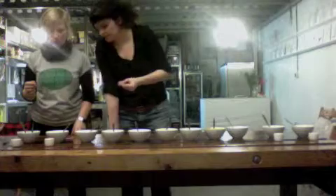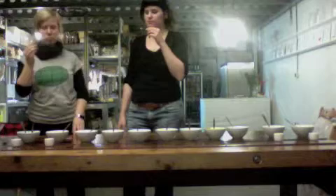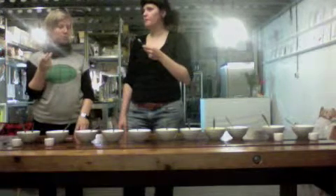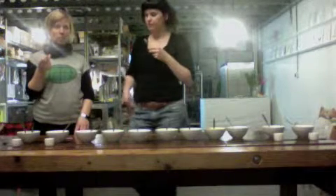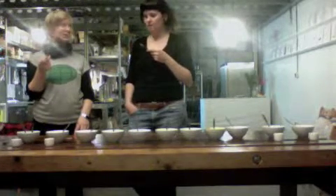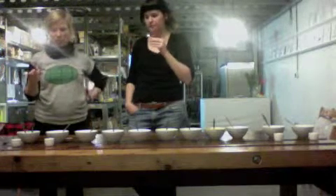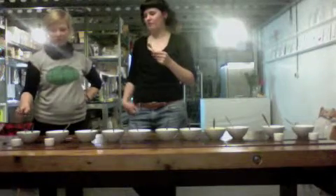Walnut, maple walnut. Almost can't taste the maple syrup — only slightly. This is amazing.